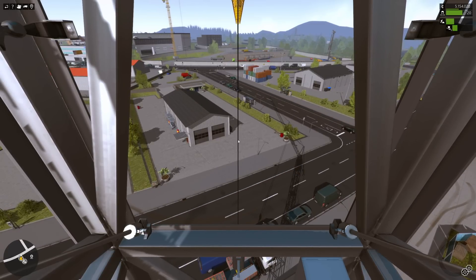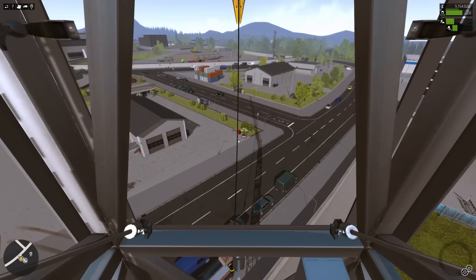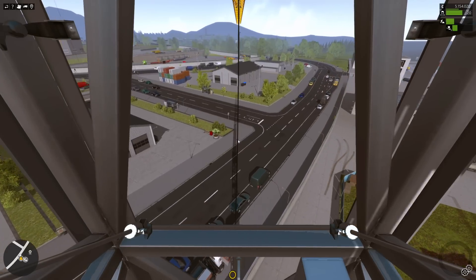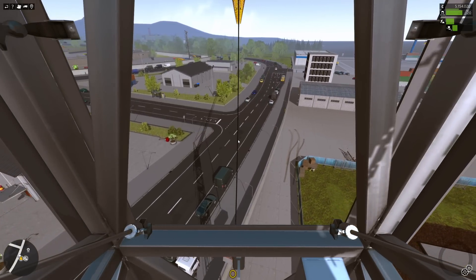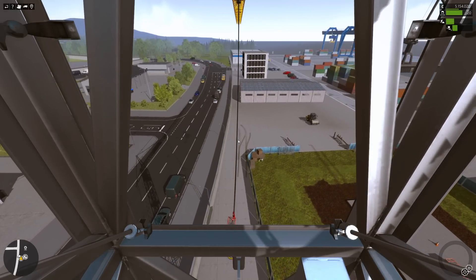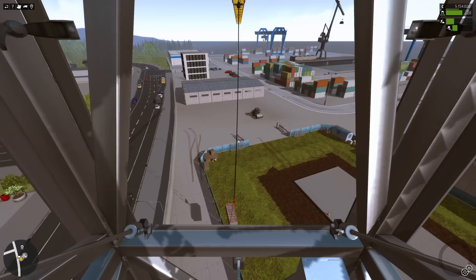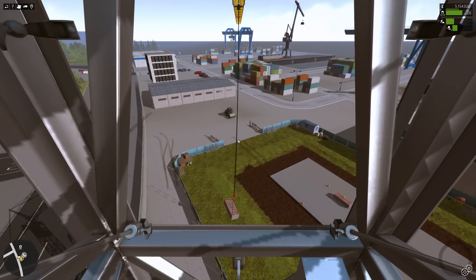Like, with the Rift — I'm sitting here at my desk leaning forward trying to look over the edge. If you played this game with a Rift, maybe you could actually lean forward and look out and over the edge. I think that would be pretty sweet — we'll see.